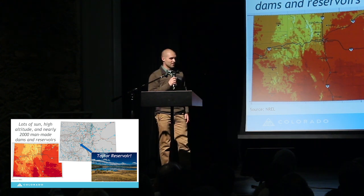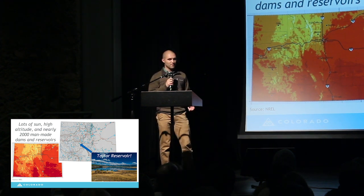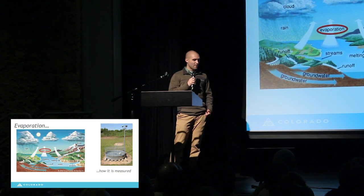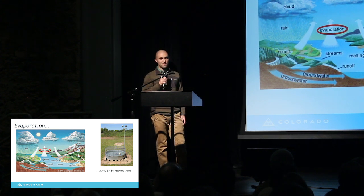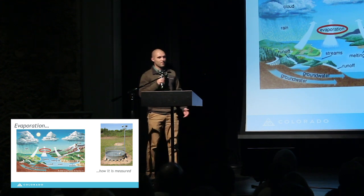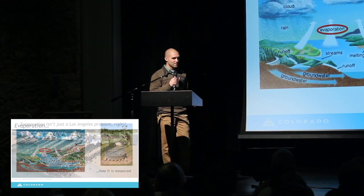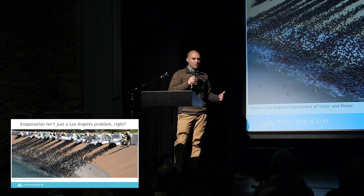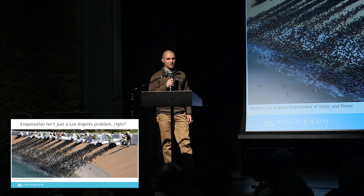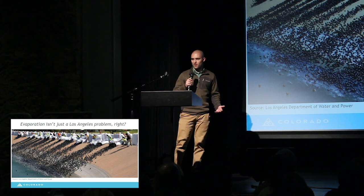Speaking of environment, us Coloradans know that our elevation comes with a lot of sun. There's a lot of man-made dams and reservoirs to store water in the arid climate that we have. An arid climate that, when combined with that sun, results in evaporation — a lot of evaporation, it turns out. Between 20 and 90 inches of water evaporates off our bodies of water every year. Thinking about this evaporation reminded me of some stories I'd heard from Los Angeles, where the city covered four of their reservoirs with hundreds of millions of black plastic balls and claimed millions of gallons of water savings. Could floating solar do something similar for Colorado?